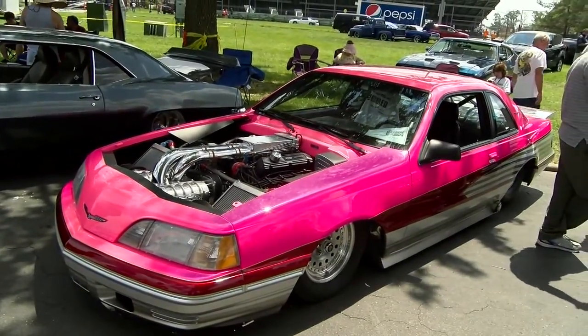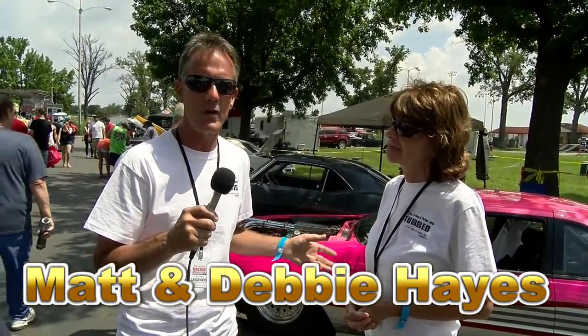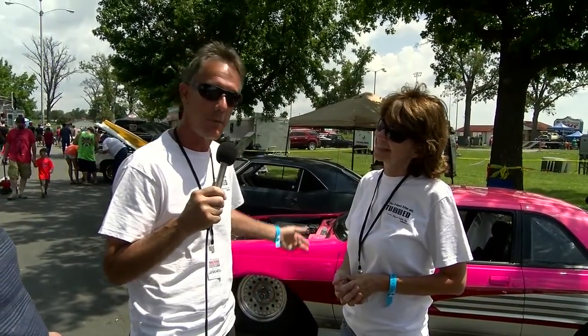Hi, I'm Matt, this is my wife Deb, and this is our '88 Thunderbird. We debuted this in 1988, were here again in 1989. In 1990, Ertl models made a model of the car, and in '92 we sold it — it went through three different owners. In 2013 we got the bug, came back for the legends reunion, and later that year we ended up buying the car back. We found it in Pennsylvania, restored it over a year, and got it back here in time for last year's nationals. It went through a complete restoration — paint, engine, transmission, rear end, everything — to bring it back the way it was in 1989.